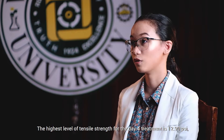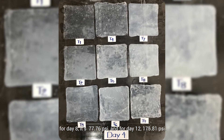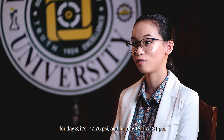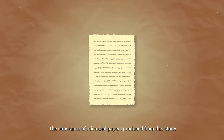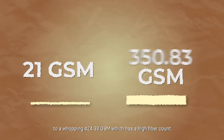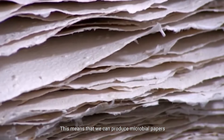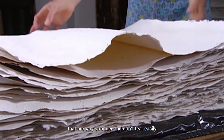The highest level of tensile strength for the day 4 treatment is 12.9 PSI, for day 8 it's 77.76 PSI, and for day 12, 175.81 PSI. The substance of microbial paper I produced from this study ranged from 21 GSM, which is the usual substance for regular paper, to a whopping 424.38 GSM, which has a high fiber count. This means that we can produce microbial papers that are way stronger and don't tear easily.